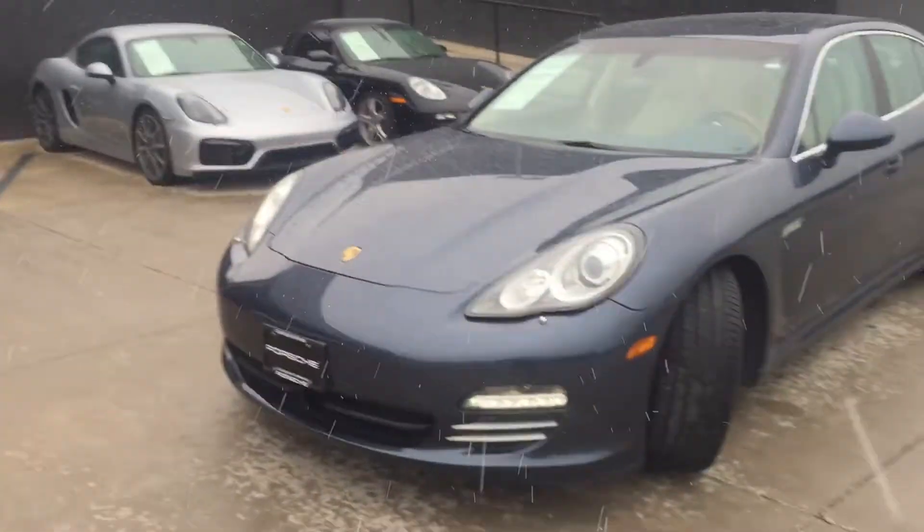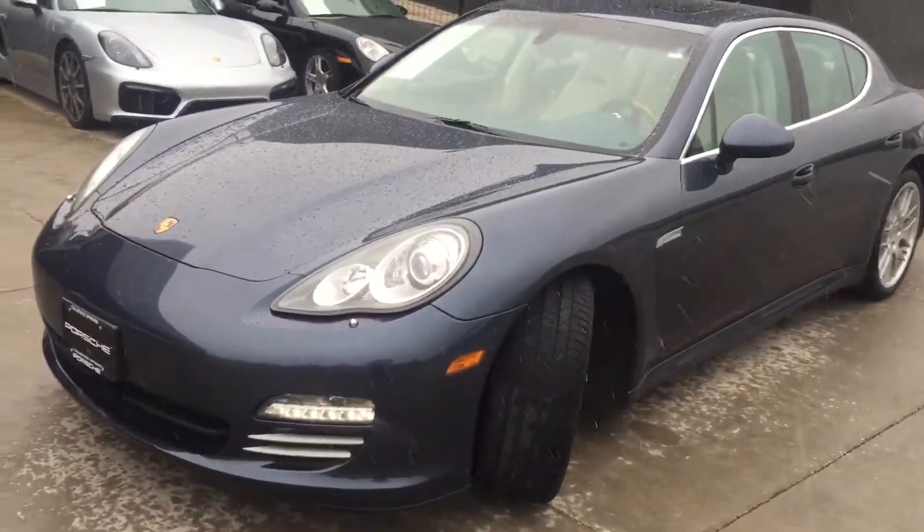Good morning, this is Nathan Clark with Porsche of Colorado Springs. I'd like to go over the 2012 certified Panamera.